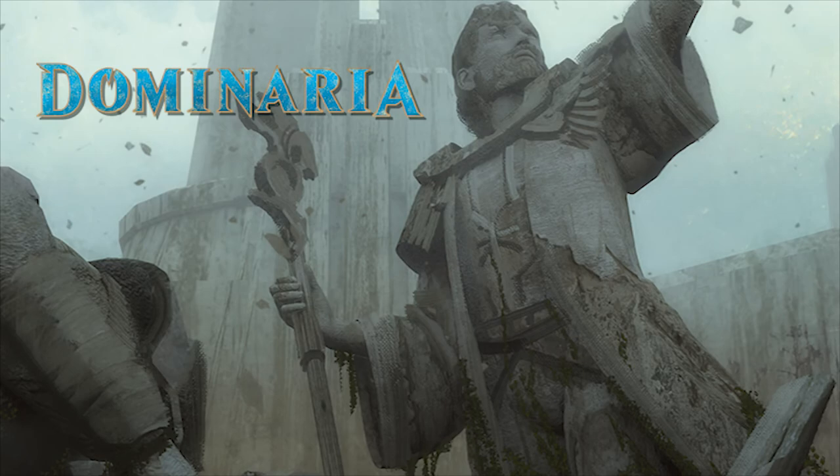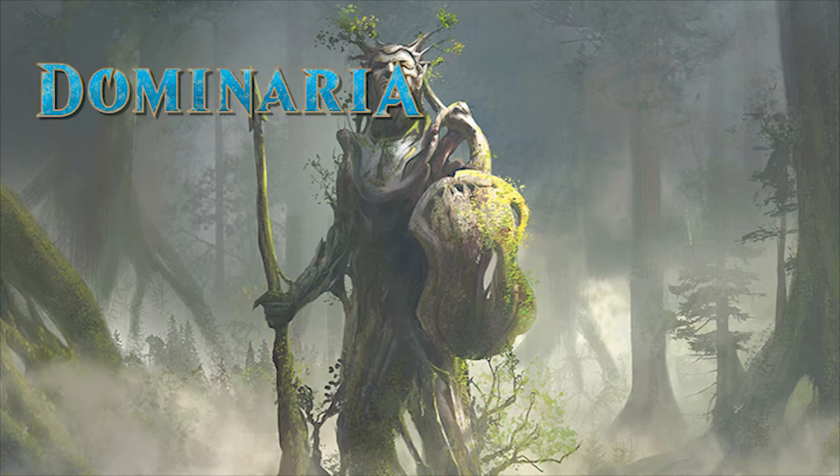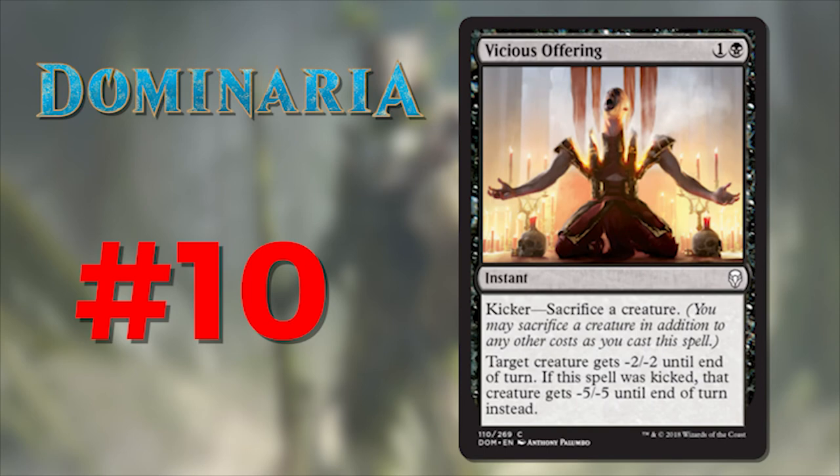So much flavor and so much story being told on these little pieces of cardboard, and we're only halfway through this art and flavor review. Get your eyeballs ready to see what the visual department has cooked up for us in this historic set — trust me, you won't be disappointed.